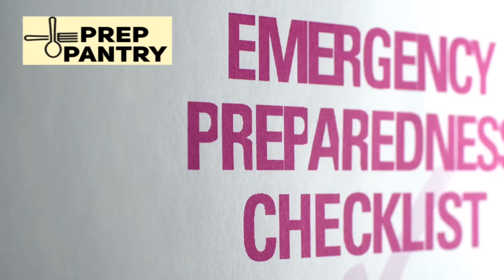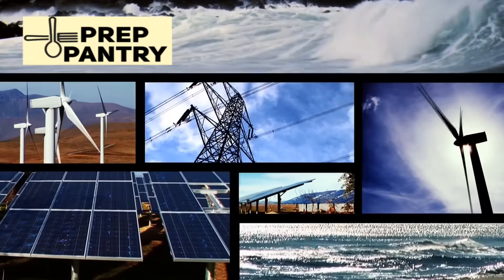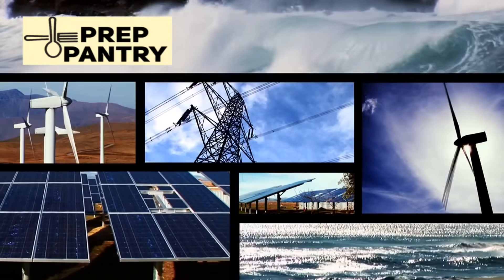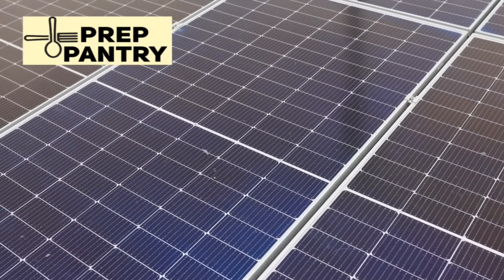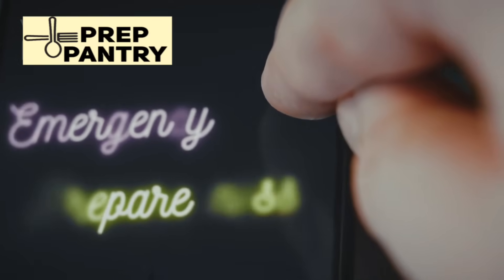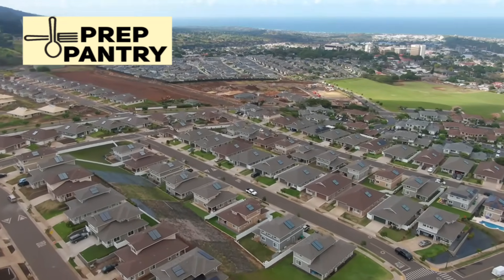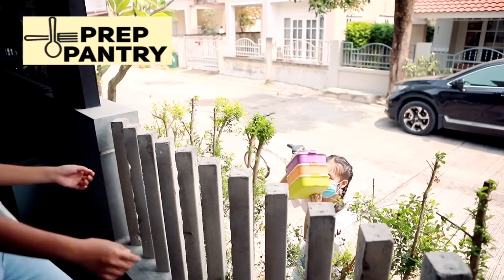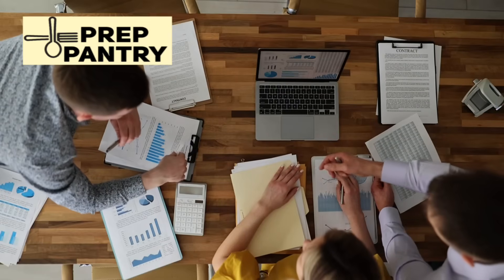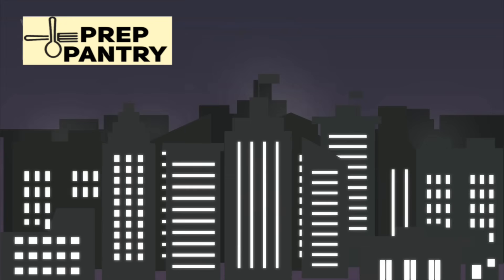But technology isn't everything. The most important aspect of power preparedness is scalability — start with what you can afford and gradually build your capabilities. A basic battery and solar setup is infinitely better than no backup power at all. Community cooperation strategies become increasingly important as outages extend. Consider forming a neighborhood preparedness group, share resources, coordinate security, and pool knowledge. A group of prepared neighbors is far more resilient than individual families trying to go it alone.